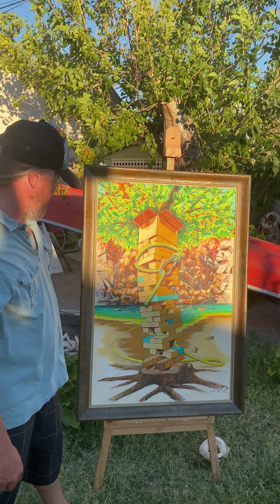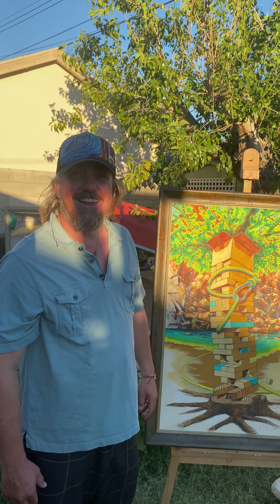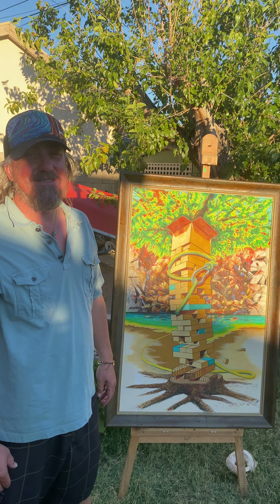It's windy in Vegas here, but any good Jenga stack has to withstand the wind, right?